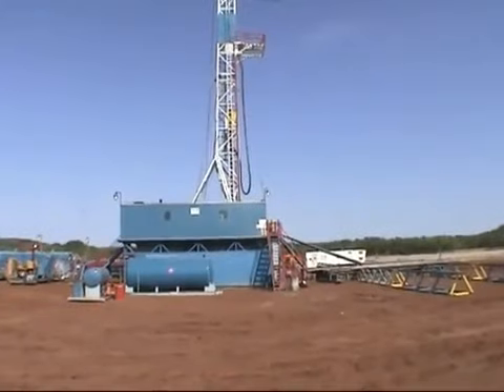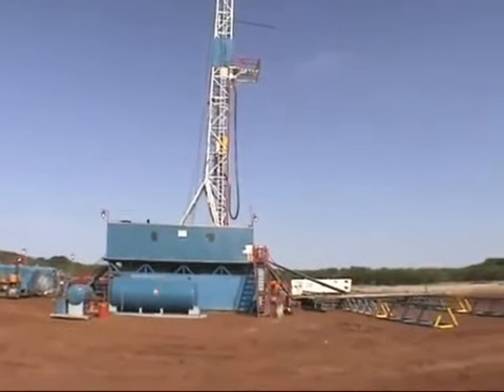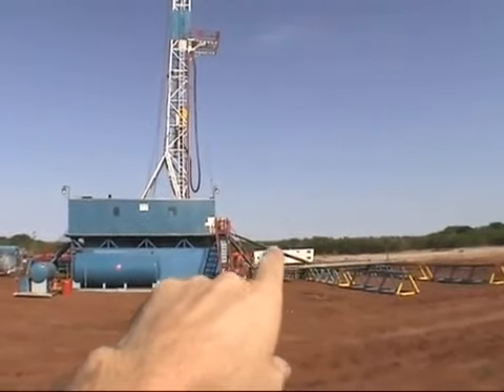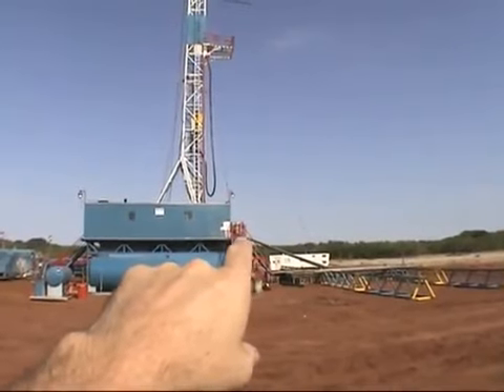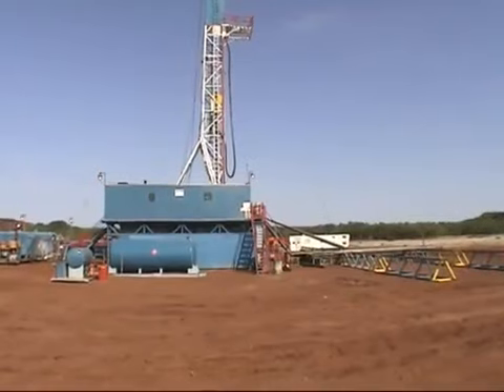You've got the drill bit on bottom, a couple of stabilizers, heavy collars, and then the drill pipe. The drill pipe is laid out over here on these racks and up there on the ramp. Then they hoist it up and put it in the rat hole for the next piece.